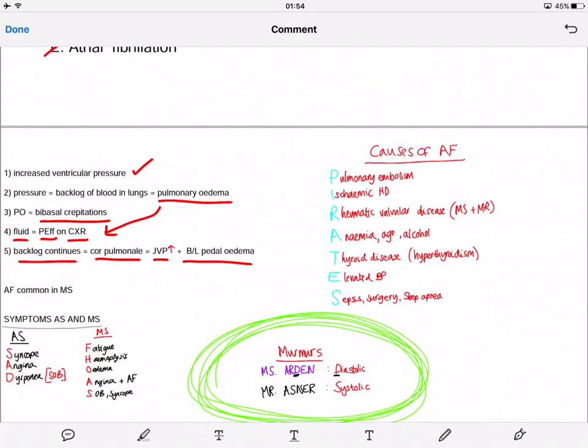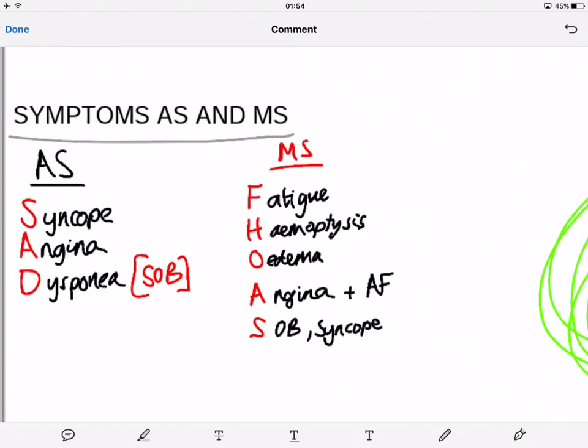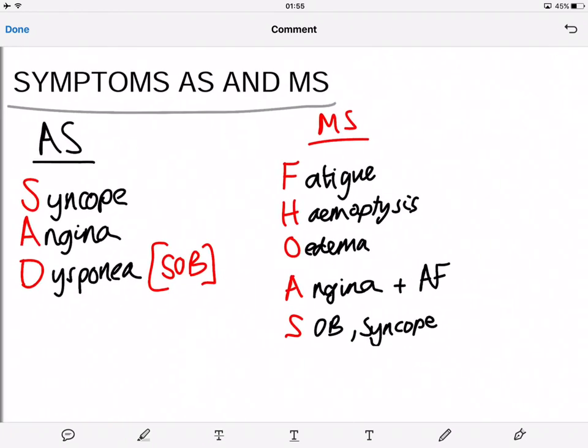Moving on to symptoms of aortic stenosis and mitral stenosis. A useful mnemonic for aortic stenosis symptoms is SAD. It sounds very sad but it works. S is for syncope — dizziness, A is for angina — central chest pain, and D is for dyspnea — shortness of breath. So aortic stenosis is SAD.